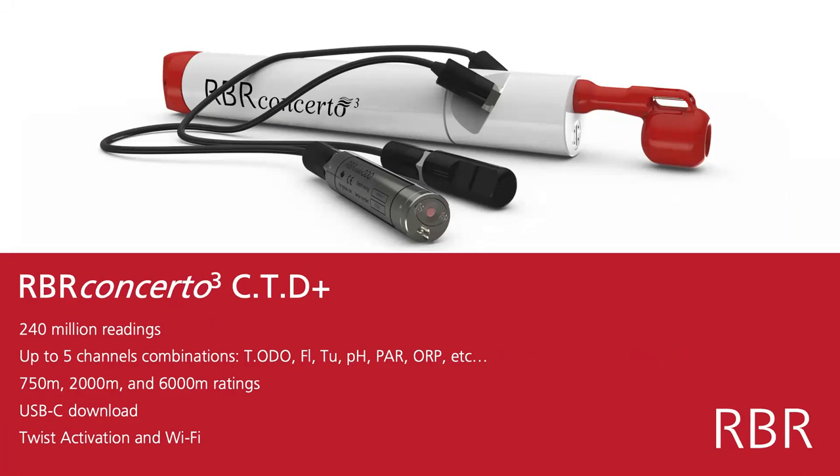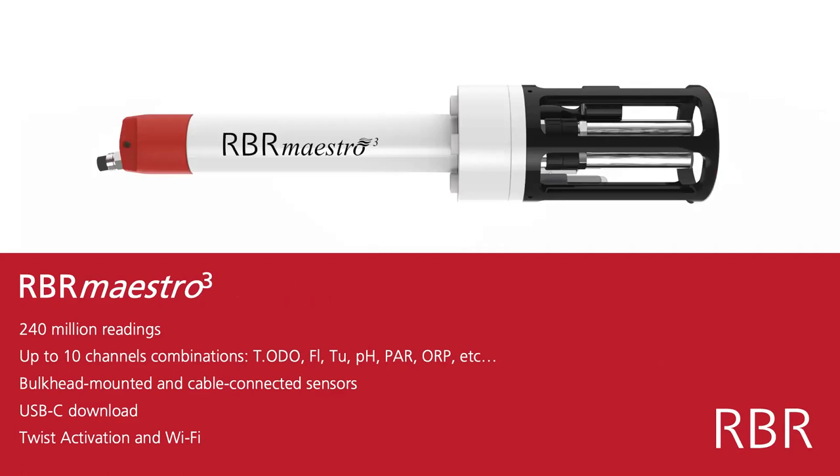If you want to measure more than two other channels, we move up to the RBR Maestro. It's still the same CTD and same internal electronics, but with a slightly larger sensor head so we can put more instruments on it — up to 10 channels, so CTD plus oxygen, turbidity, fluorescence, pH, PAR, ORP, and more. This also has USB-C, twist activation, and Wi-Fi as an option.